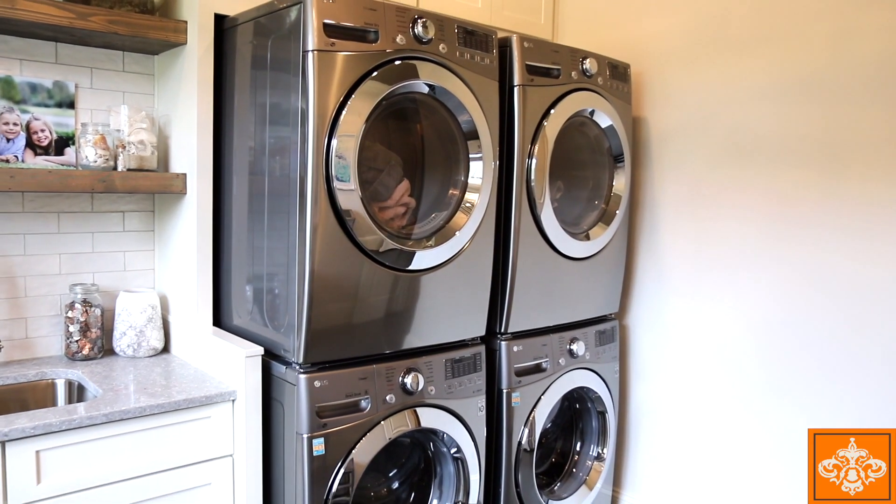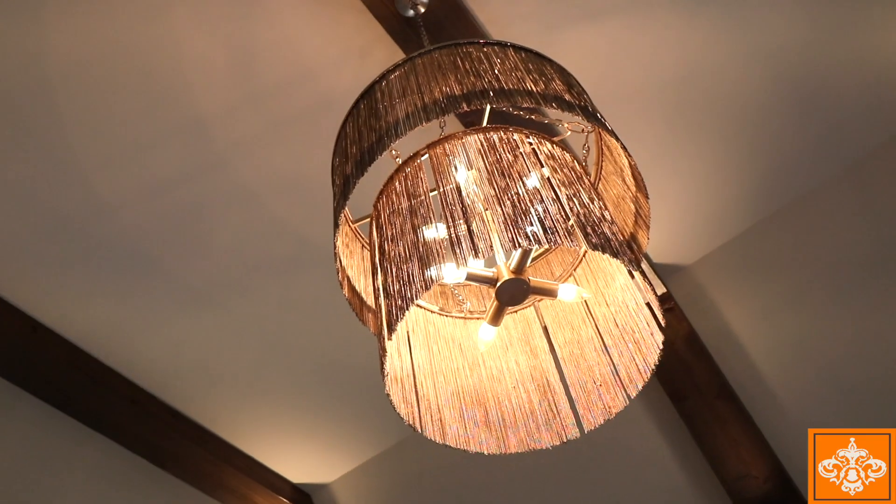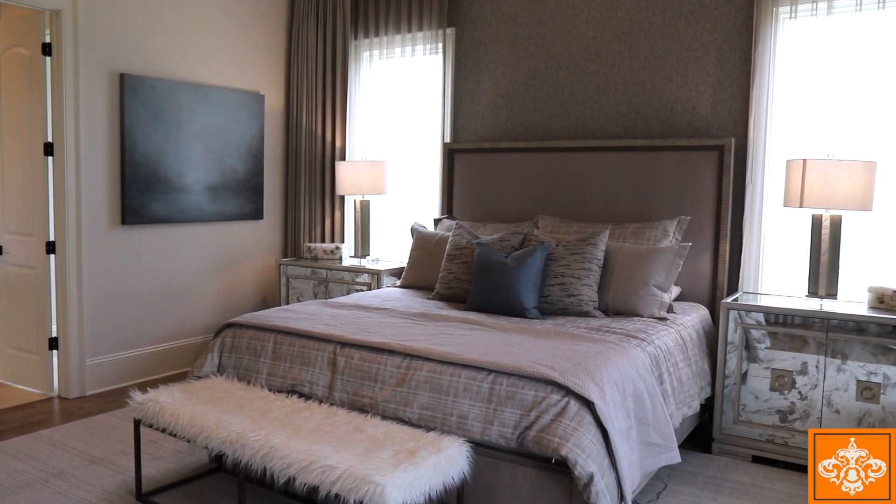The laundry area is made for efficiency and is a total showstopper. The master bedroom is expansive, bright, and sunny with vaulted ceilings and exposed beams.